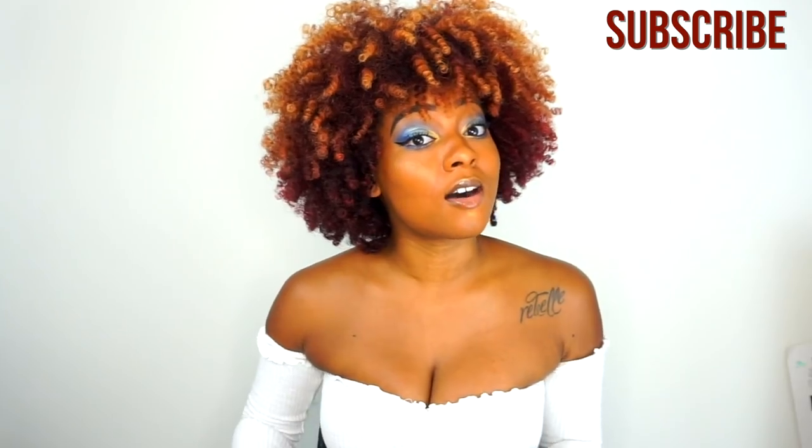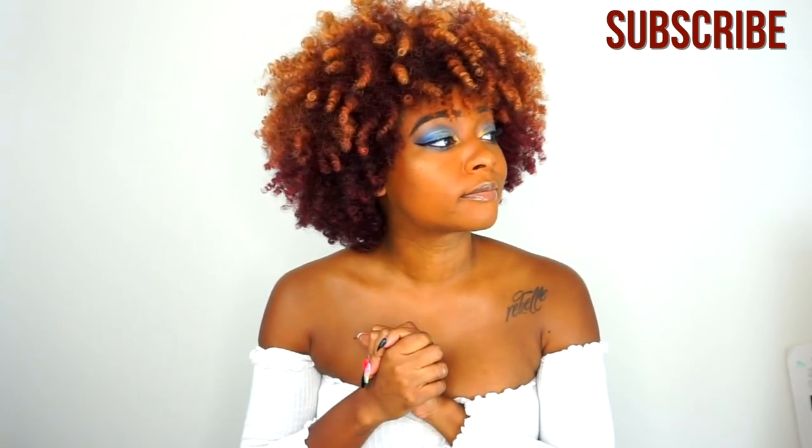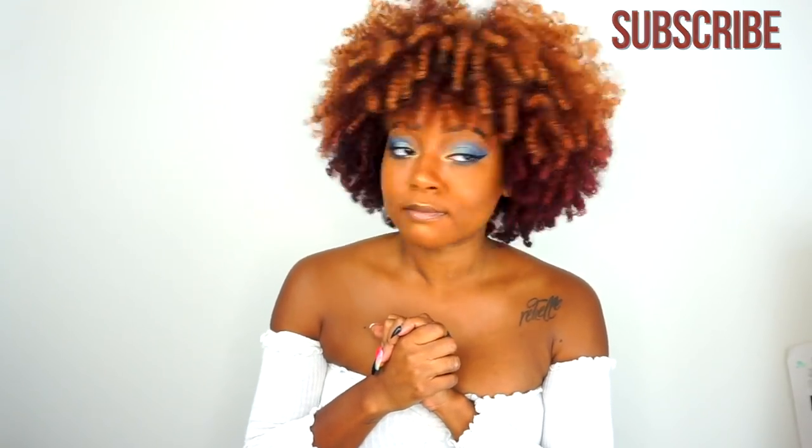And that concludes this haul. Thank you guys so much for watching. Don't forget to like, comment, and subscribe before you leave, and of course let me know what your favorite piece was down in the comment section. Bye!